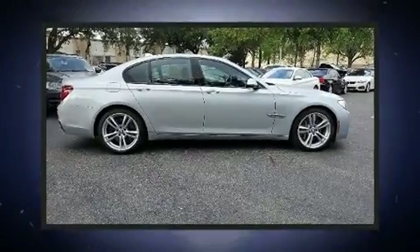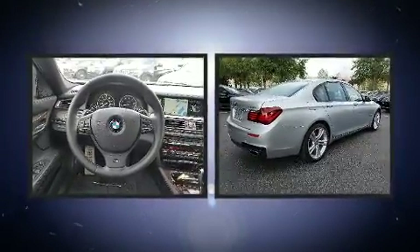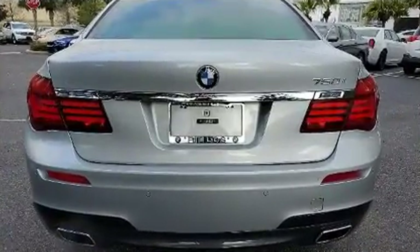You can expect a lot from the 2013 BMW 750i. It features an automatic transmission, rear-wheel drive, and a powerful eight-cylinder engine. A turbocharger is also included as an economical means of increasing performance.